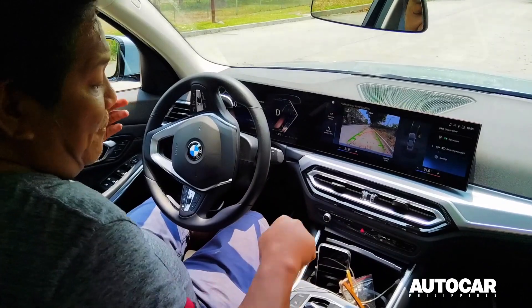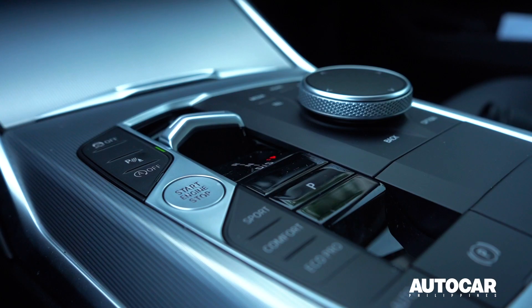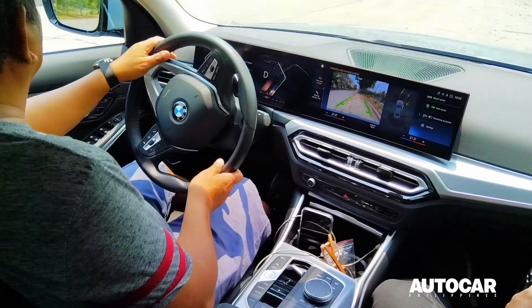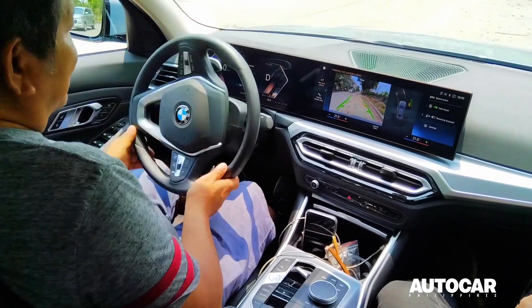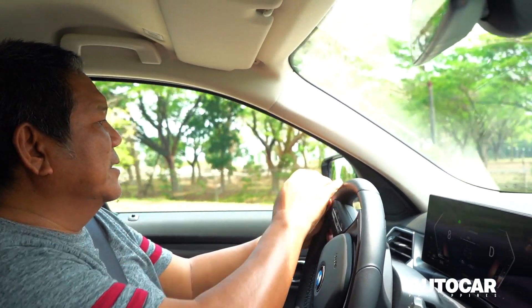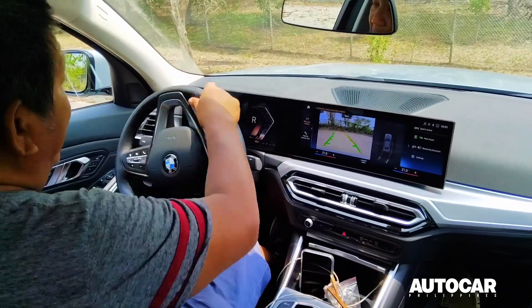It does freak me out, though, because there's no shift stick. I'm driving along and I keep reaching for it and it's not there. That's one of the strangest things about this new 318i Sport, but other than that, most everything functions extremely well.